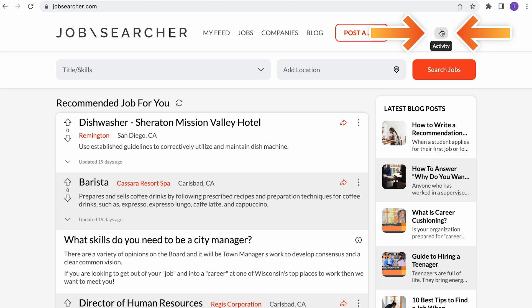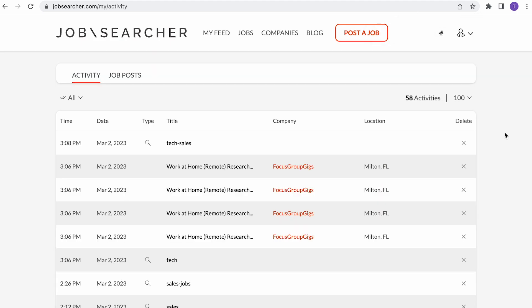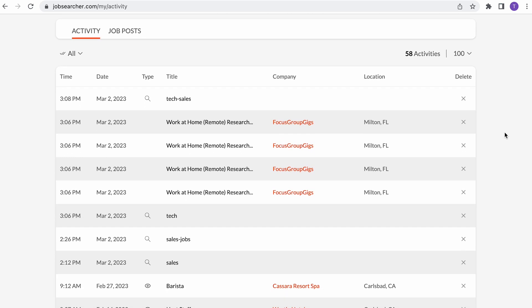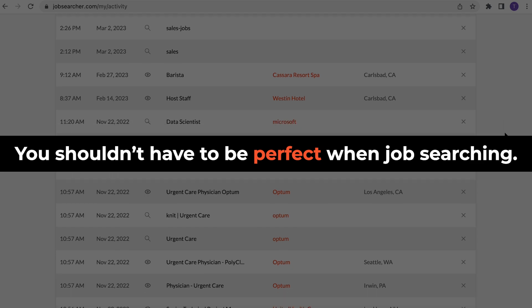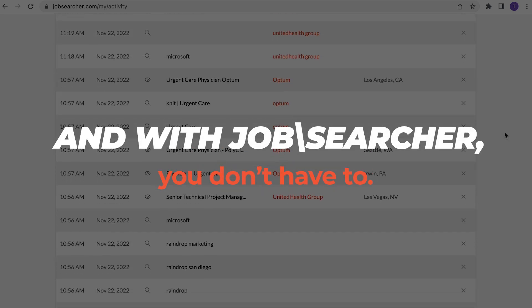Just navigate to Activity, and you will see a dated list of all of your searches and the jobs you clicked into. You shouldn't have to be perfect when job searching, and with JobSearcher, you don't have to.